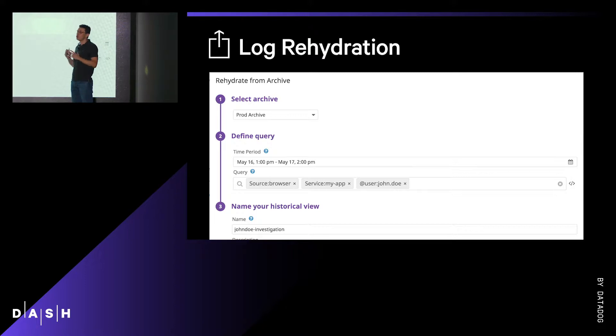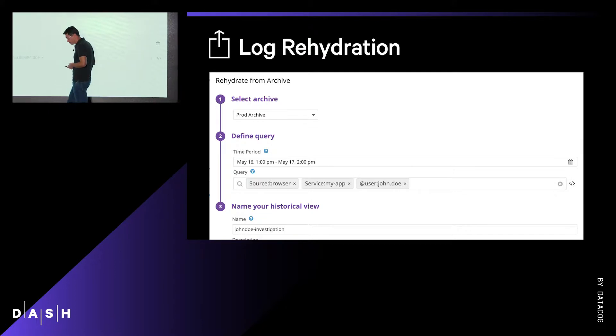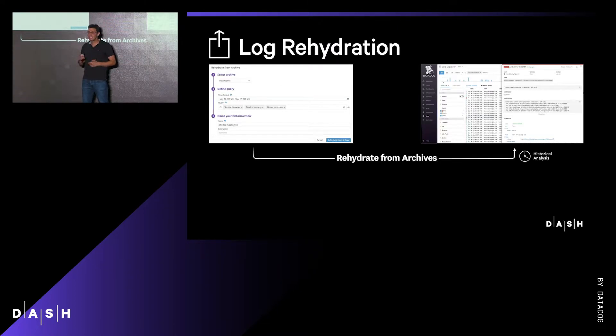We are preparing the rehydration job for you, which will find the right files, scan them to match your query, and finally reload only the log events you need to understand what happened. And in most cases, in less than a minute, I can start troubleshooting as if these logs had always been there.